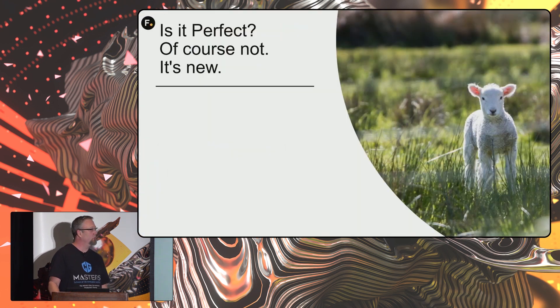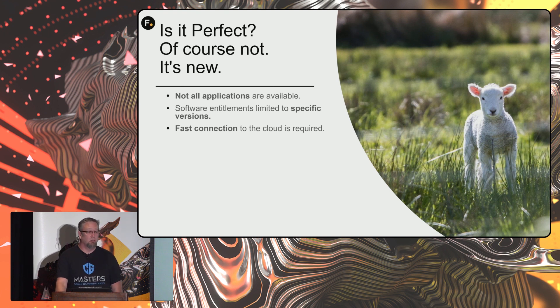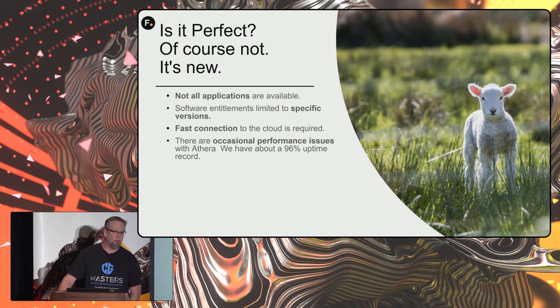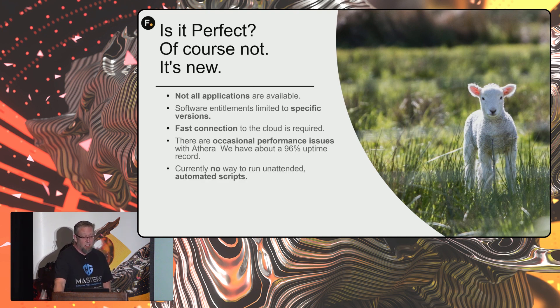Is it perfect? Of course not — it's new. Currently not all applications are available, software versions are limited, and you need a fast connection to the cloud — though those are becoming more available and less expensive over time. There are occasional performance issues; with Aethera we have about a 96% uptime record, which is about the same as I experienced in a studio with entirely on-premise systems. The current interface is a little awkward, much like this little lamb.